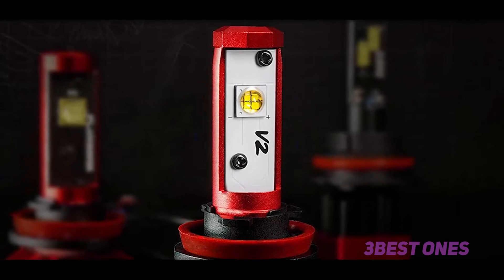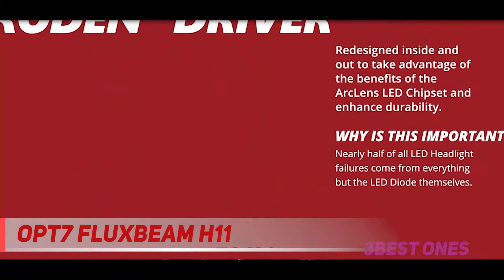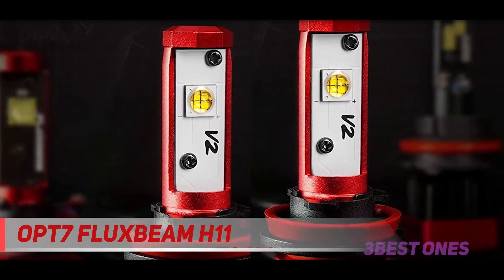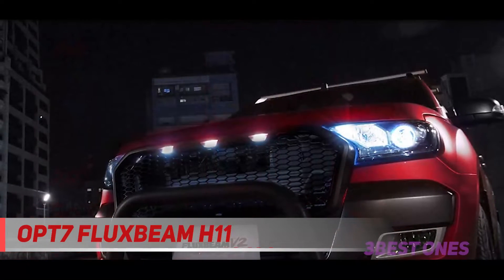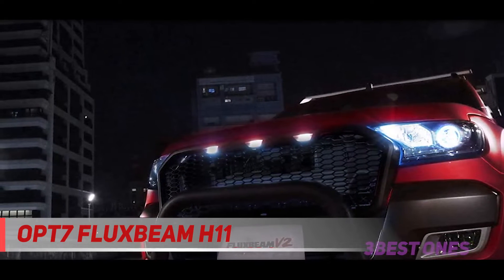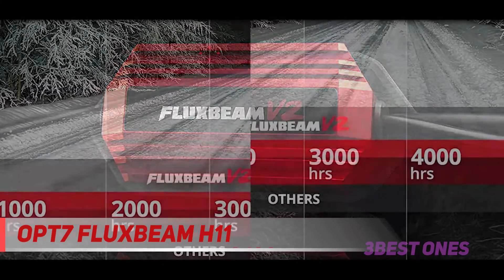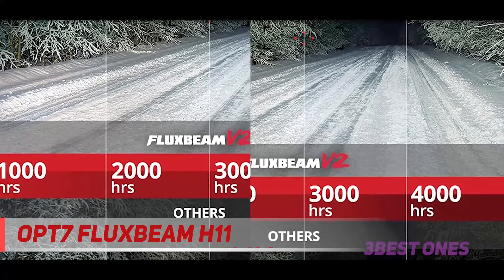Coming in at number 2, OPT7 Fluxbeam H11. OPT7 LED headlights emit a powerful 6,000K white light with 7,000 lumens intensity. The bulbs don't have a warm-up time. They benefit from arc beam technology, ensuring a perfect light beam pattern with no dark spots or foggy light. The improved heat control and turbo-cool fan keep your bulbs lasting a really long time. The fan spins at 7,000 RPM and delivers 5 CFM of airflow directly to the bulbs. The manufacturer guarantees over 50,000 hours of continuous light.